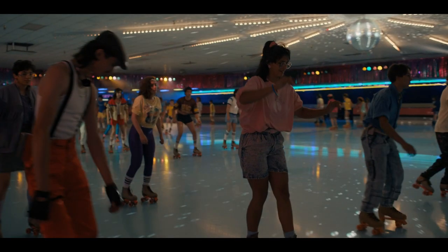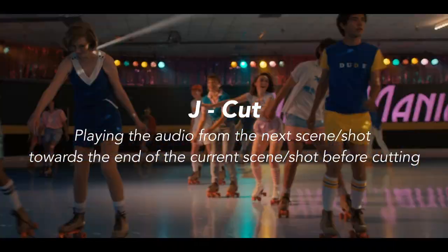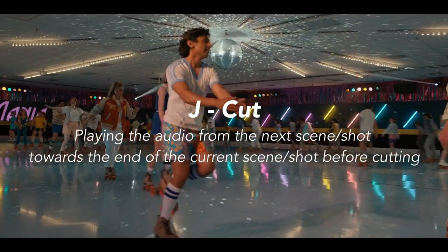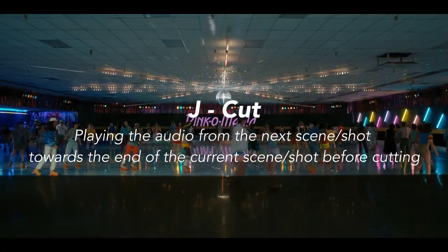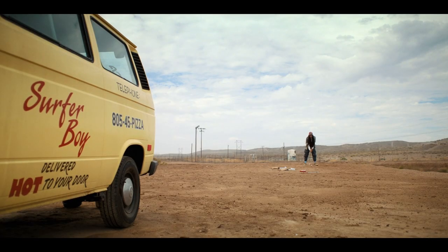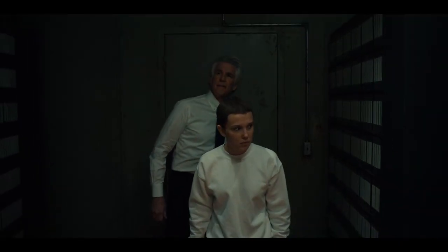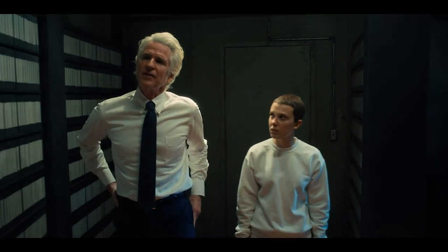What you just saw was an editing technique called a J-cut. You may not have even noticed it, but a J-cut involves playing the audio from the next scene towards the end of the current scene before the audience gets a visual reference of where the sound is coming from. So for this example, we hear the sound of people roller skating to music, Argyle then goes to hit the golf ball, then we cut to people roller skating and the audio continues. This is just one of the many editing and sound design techniques that the Duffer Brothers use throughout the season.